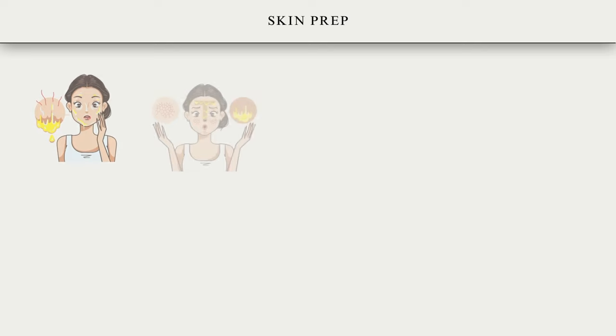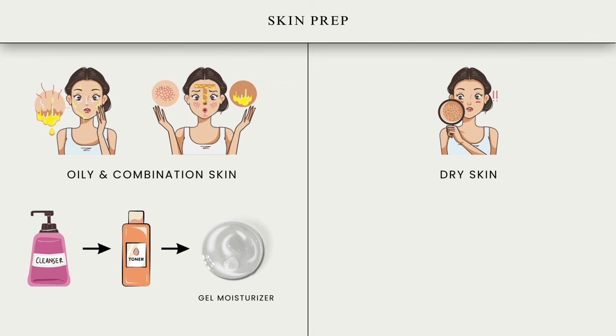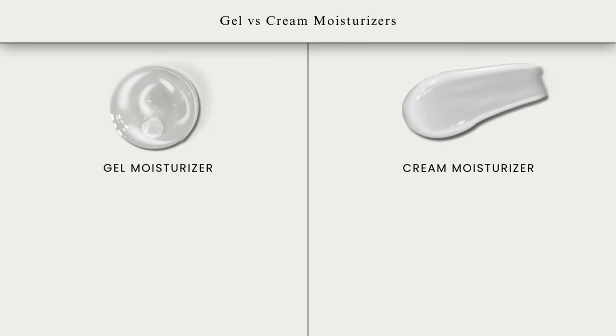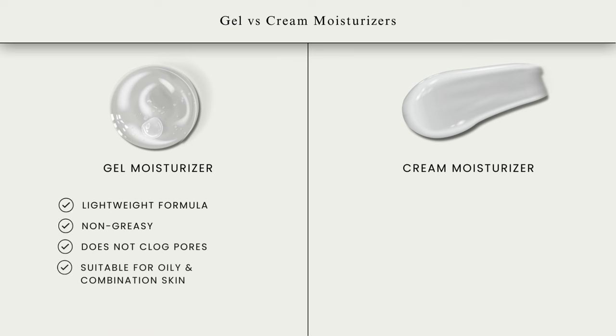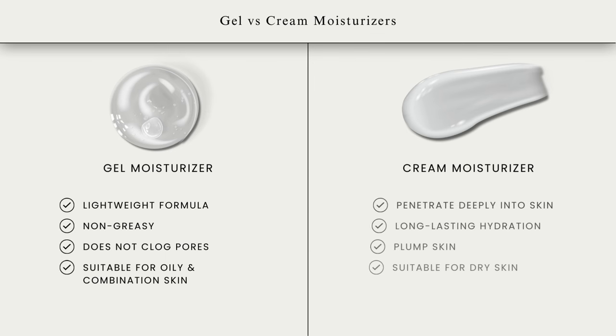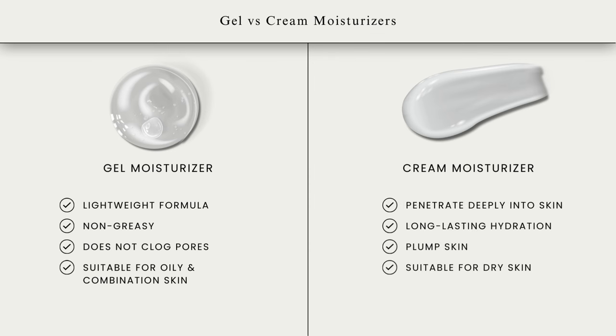For people who have oily or combination skin, you're going to use cleanser, toner, followed by a gel moisturizer. People who have drier skin, you're going to swap out gel moisturizer with cream moisturizer. Gel moisturizer has a lightweight formula — it is non-greasy and does not clog the pores, suitable for oily or combination skin. Whereas cream moisturizer penetrates deeply into the skin, has longer lasting hydration, plumps the skin and makes your makeup apply much more smoothly and evenly, and is more suitable for drier skin.